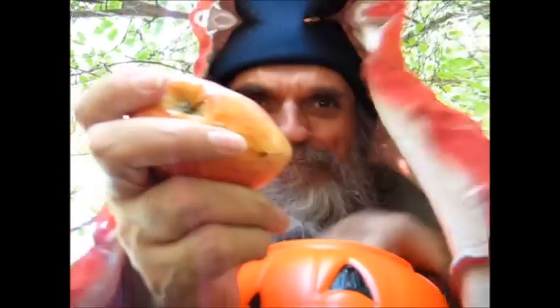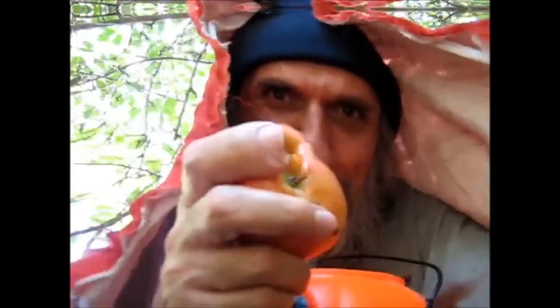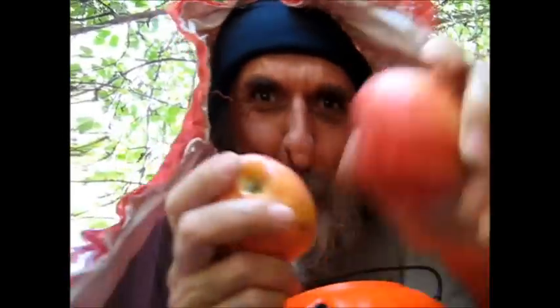There you are. Look, you've been dropping them all around the forest, haven't you? You're not such a little Snow White after all, are you? You're not.